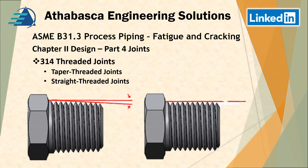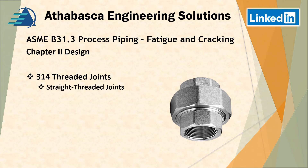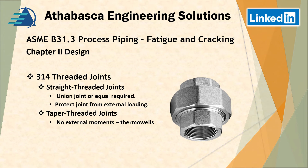Section 314 covers threaded joints — both tapered and straight threaded joints. For tapered threaded joints, union joints or equal are required, and you have to protect these joints from external loading by adding supports adjacent to those connections. No external moments are permitted on tapered threaded joints. They're really only suitable for something like a thermal well where there are no bending moments due to loads, and they're only permitted for Category D fluid service. When using tapered threaded joints, mating components must be used.